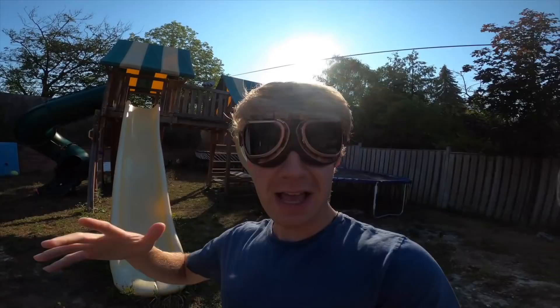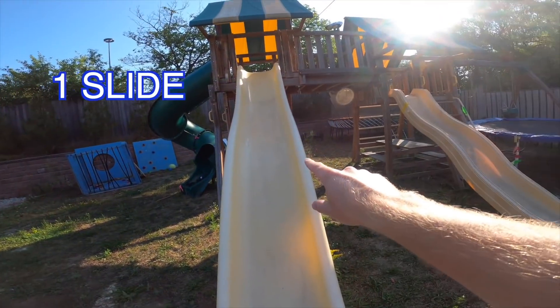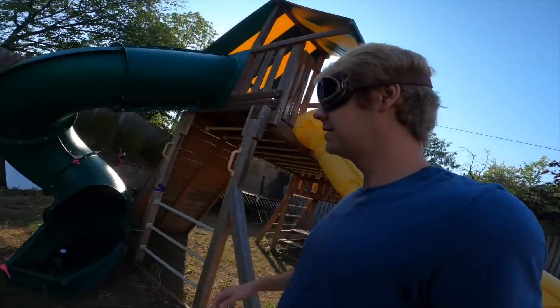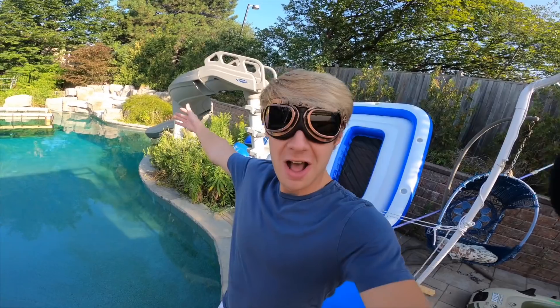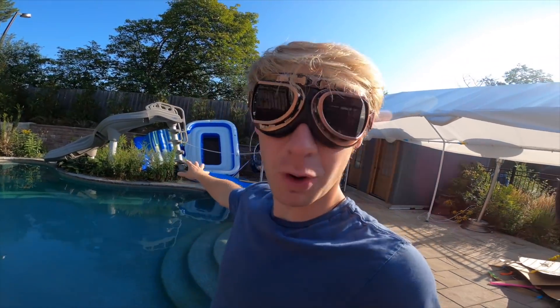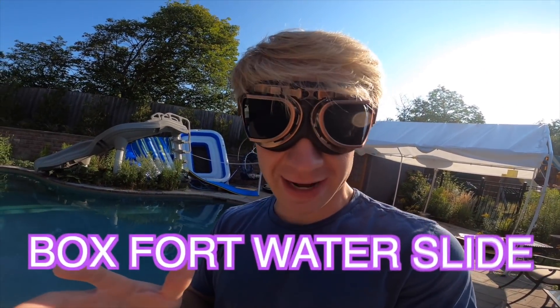It hit me. As you can see the backyard has a bunch of different slides — we've got one slide, two slides, three slides, and my personal favorite slide out of all the slides in the backyard: the water slide! What could make this water slide even more epic is if we turned it into a box fort water slide. So that's the plan for today — I will be turning our pool water slide into a working box fort water slide.